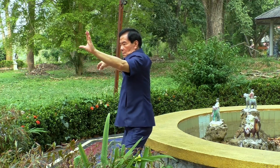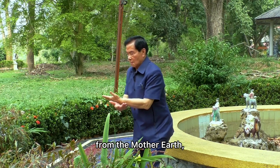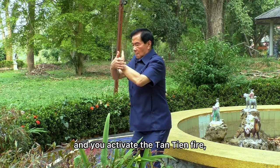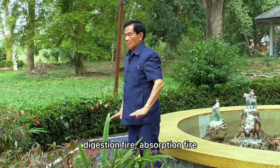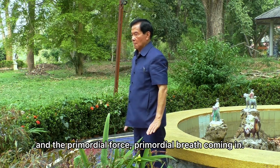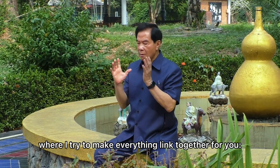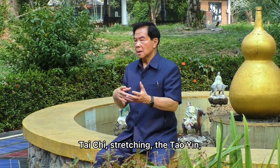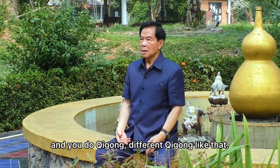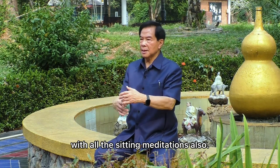When you get it, you feel your breathing from the universe, from the mother earth, and you activate the tan tian fire, kidney fire, digestion fire, and the primordial force — the primordial breath coming in. What I'm doing now is a new format that tries to link everything together: tai chi, stretching the tao ying, different qigong, and sitting meditation — a whole integrated system.